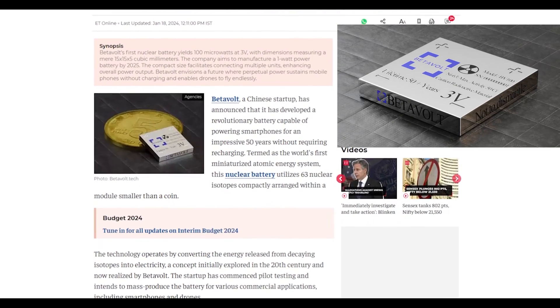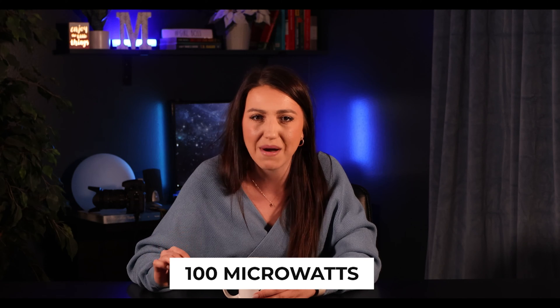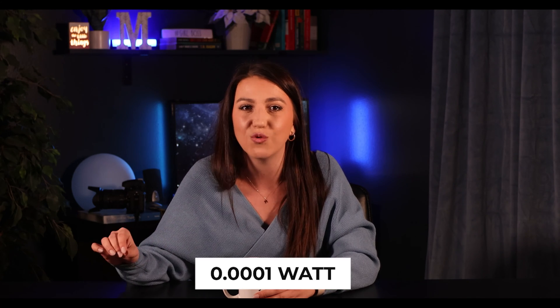This is the approach taken by the Chinese company Betavolt. Their battery, called BV100, has moderate power and voltage output, making it viable for devices that require low power over extended periods of time. The catch is the minuscule output of only 100 microwatts, or 0.0001 watts, at 3 volts.